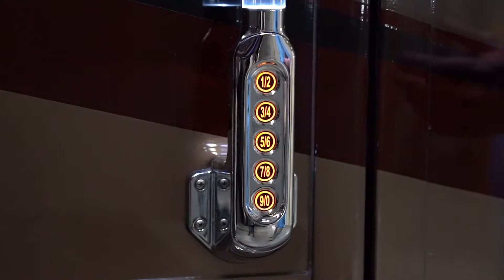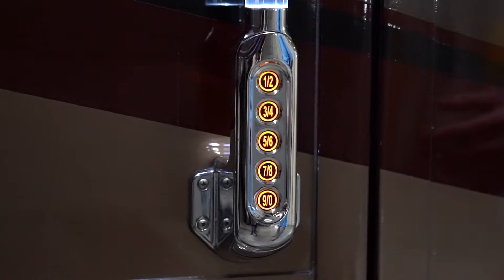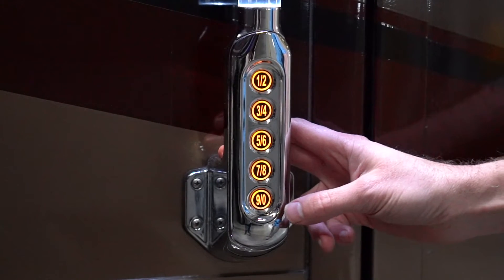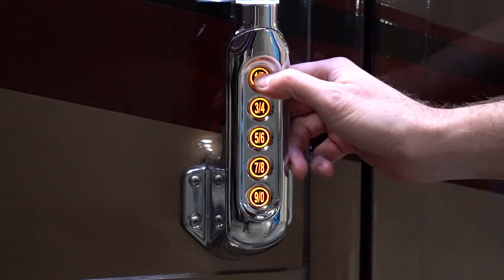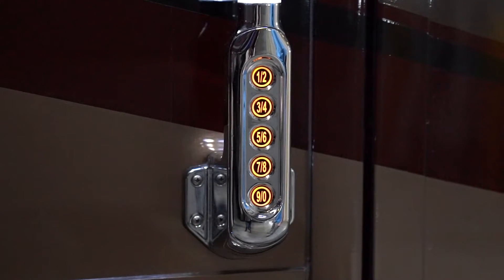Now to unlock, you'll need to put in your code. We've put in our own code here. If you just wanted to unlock the entry door itself, you would type in your five-digit code, get the double beep, and just press and release the one-two. That unlocks just the entry door.